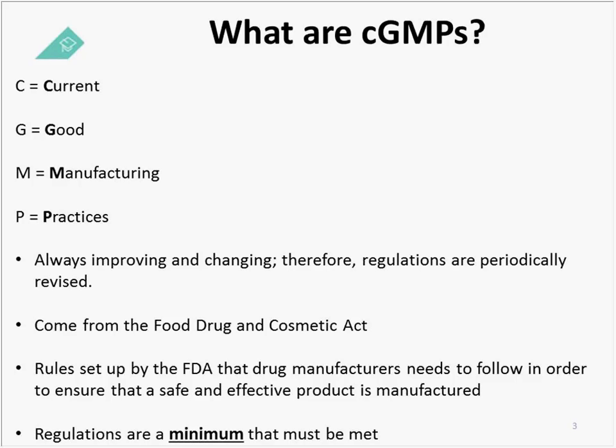Let's start with the definition: what are CGMPs? The 'C' stands for 'current.' With all regulations — whether we're talking about the CFR, the USP, or regulations from other regulatory governing bodies around the world — they do get updated. Therefore, GMP training cannot be done one time and considered compliant and never repeated. It's very important that your training program includes a requirement for all employees to have an annual refresher GMP training.